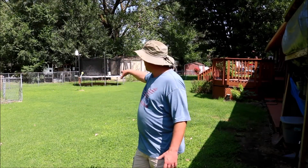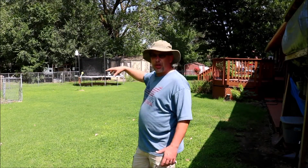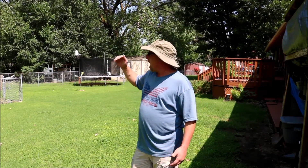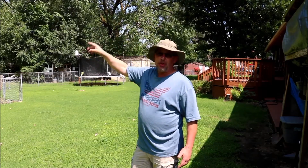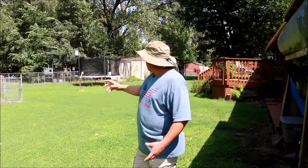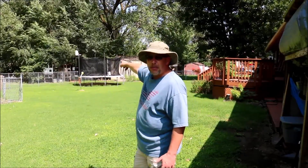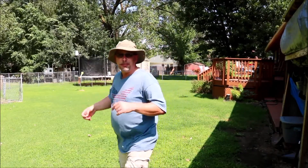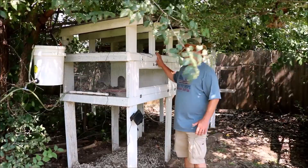We're standing in my backyard now. It's probably a pretty typical, maybe slightly larger than a normal backyard. I was lucky enough to buy the lot behind me and the lot beside it, so I have more land than the typical city dweller. You can see my quail hutches way back there — I'm going to take you up close to show you they don't take up much room at all.